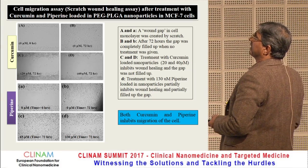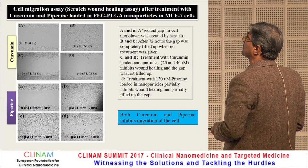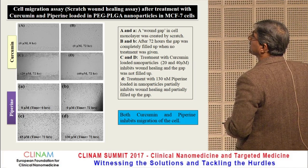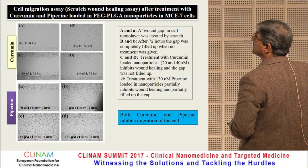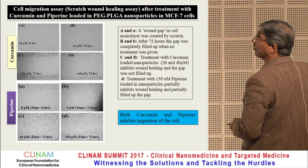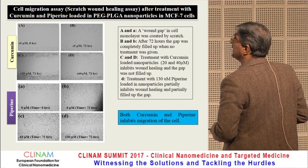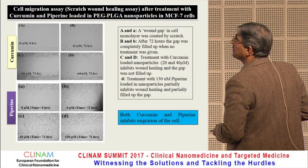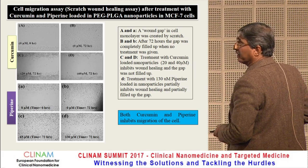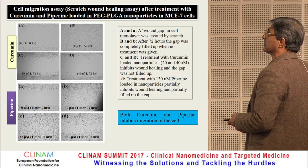In the cellular migration assay — scratch wound healing assay — after treatment with curcumin- and piperine-loaded PEG-PLGA nanoparticles on MCF-7 cells: a wound gap in the cell monolayer was created by scratch. After 72 hours, the gap was completely filled when no treatment was given. When treatment was given at 20 and 40 micrograms, it inhibited migration and the gap was not filled. Both curcumin and piperine inhibit the migration of the cells.